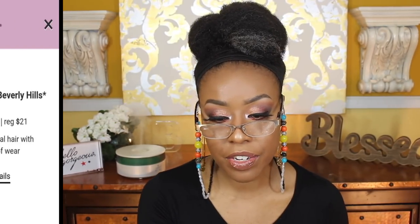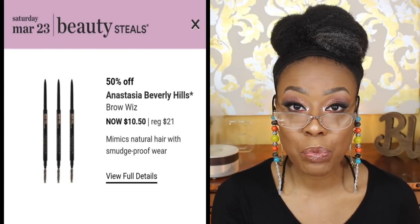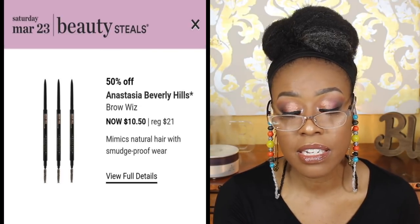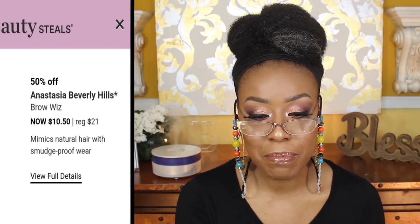For March 23rd, they'll have the Anastasia Beverly Hills Brow Wiz. I would definitely recommend those — I used them some years back but got away from them because $21 is a bit on the pricey side. I do feel they're worth it, but there are other pencils out there that I feel do just as well.